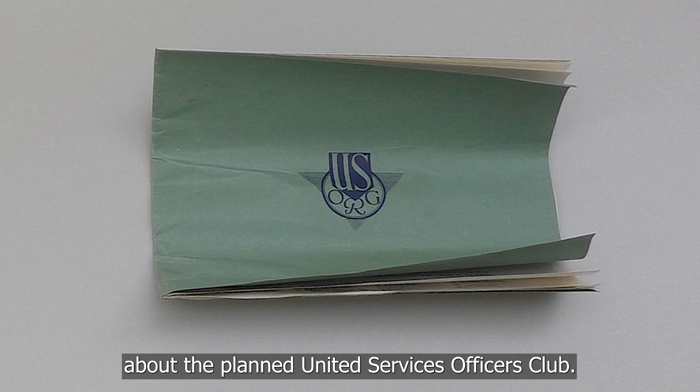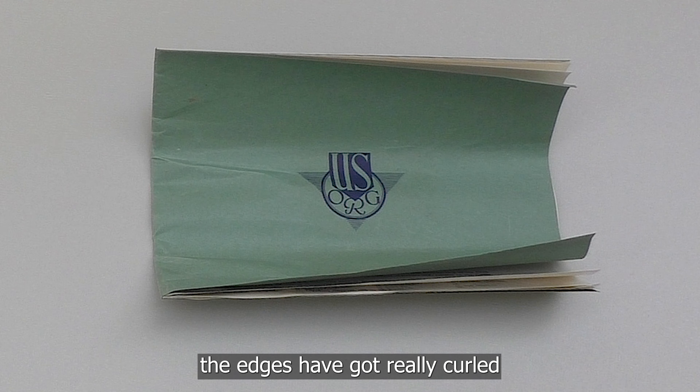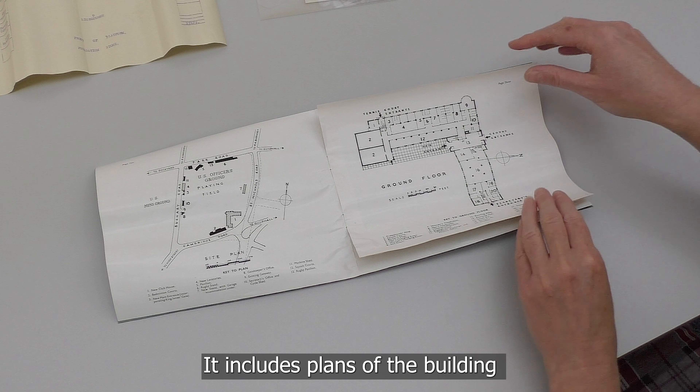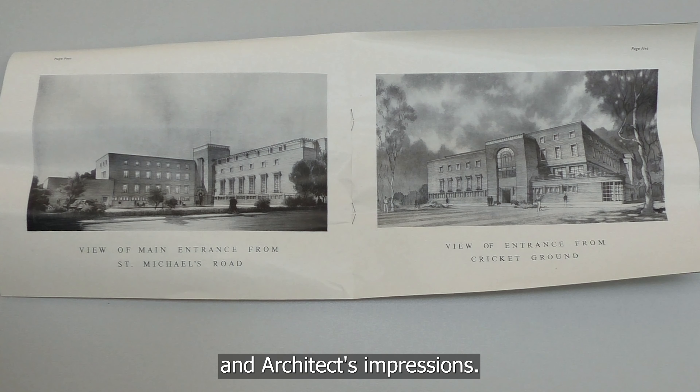Here's a booklet about the planned United Services Officers Club. As you can see, the edges have got really curled where it was stored in a pipe for so long. It includes plans of the building and architects' impressions.